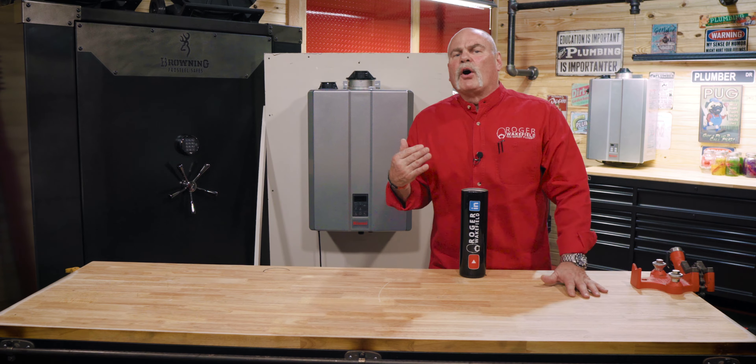This video was sponsored by Rinnai. We teamed up with Rinnai to help you be above, ahead, and better in the industry than anybody else. If you're a plumbing company, that's right where you need to be. If you love this video, check out the other one where I talked about the three myths that plumbers have about tankless water heaters.